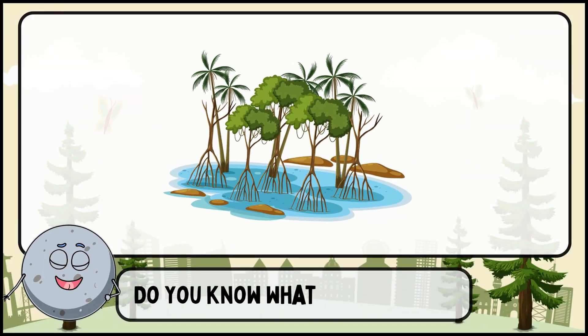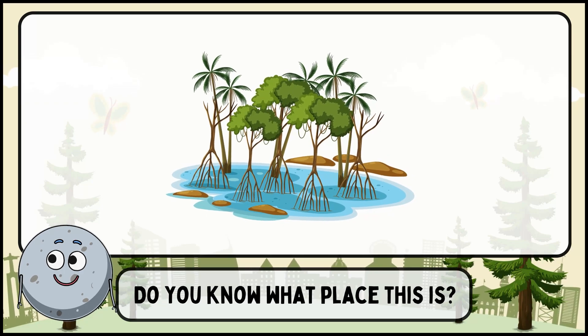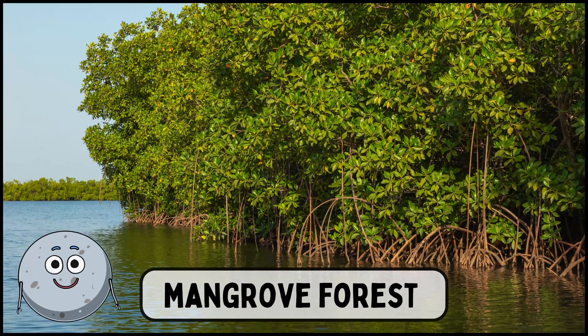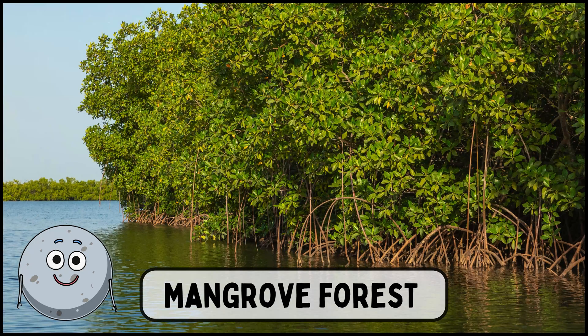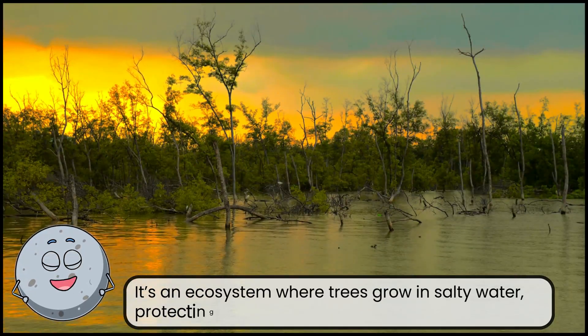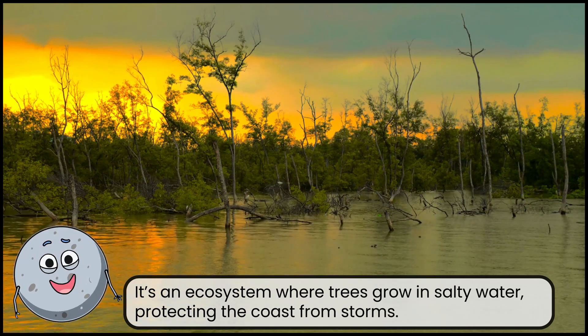Do you know what place this is? This is a mangrove forest. It's an ecosystem where trees grow in salty water, protecting the coast from storms.